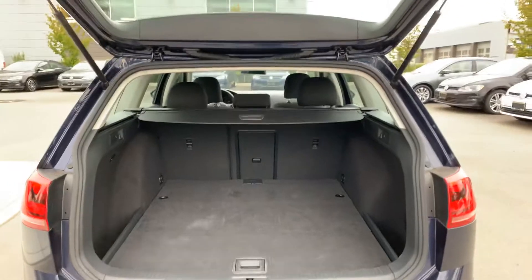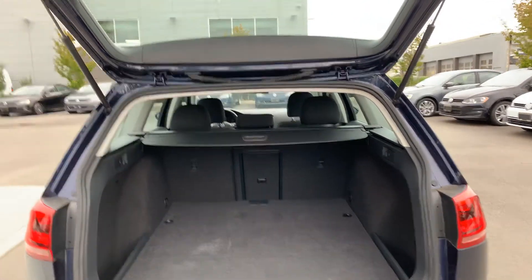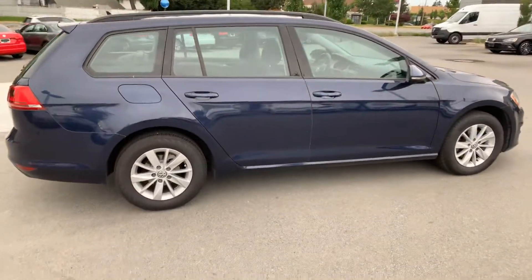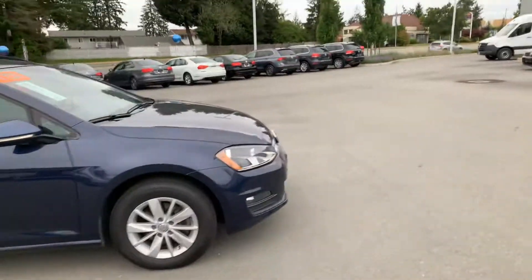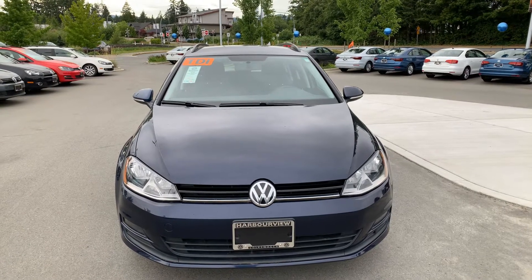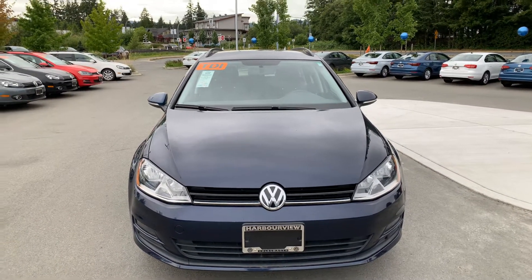The trunk is nice — you've got the privacy cover in it. As you move around this side, this wagon is in really good shape. You don't need to worry about scratches and dings and marks — it is as good as they get. There's the front.